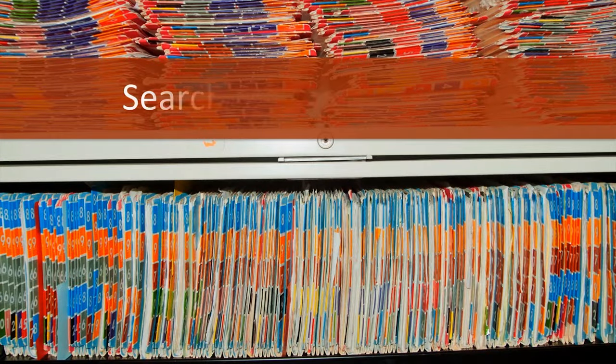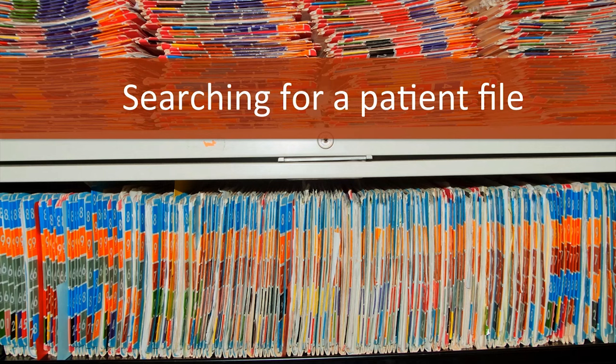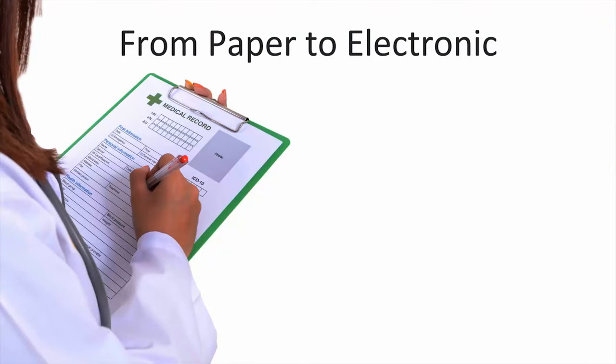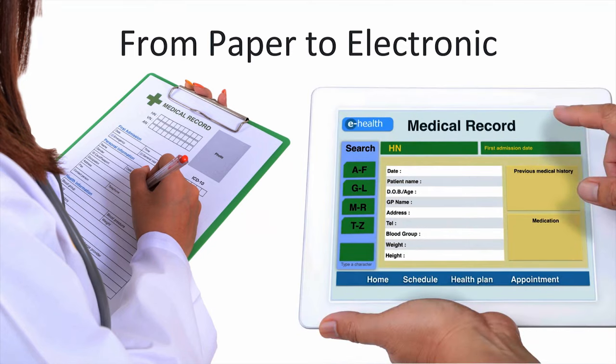Whenever the need arose to review the records of a specific patient, the patient's file would be retrieved from the filing room and delivered to the requesting physician or clinician. Today, the U.S. healthcare industry is trying to implement health information technology for all providers and related businesses. This requires a new workforce with specific training in health information technology.